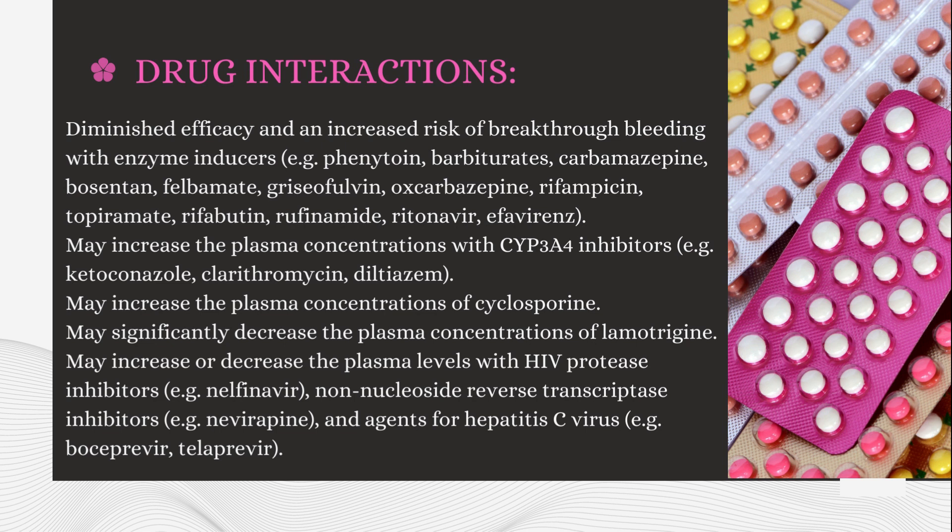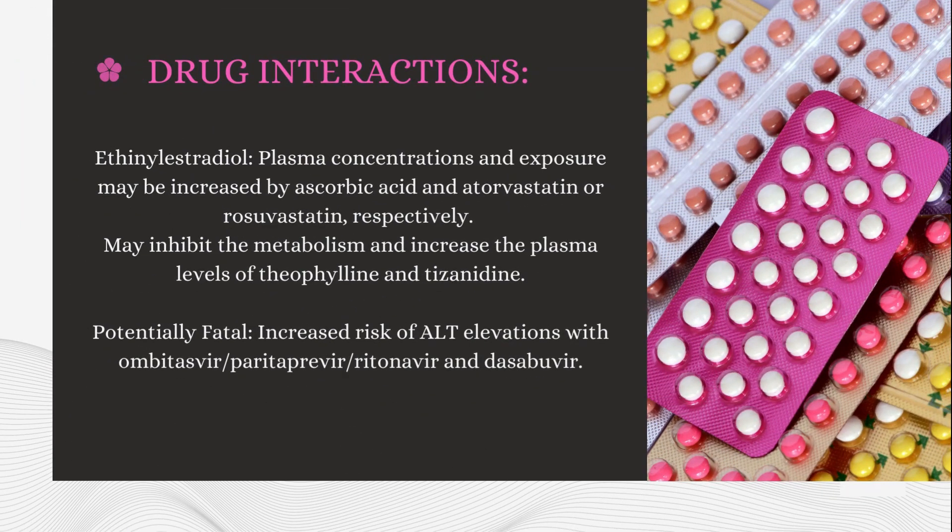May significantly decrease the plasma concentrations of lamotrigine. May increase or decrease plasma levels with HIV protease inhibitors — e.g., nelfinavir; non-nucleoside reverse transcriptase inhibitors — e.g., nevirapine; and agents for hepatitis C virus — e.g., boceprevir, telaprevir. Ethinyl estradiol plasma concentrations and exposure may be increased by ascorbic acid and atorvastatin or rosuvastatin, respectively. May inhibit the metabolism and increase the plasma levels of theophylline and tizanidine. Potentially fatal: increased risk of alanine aminotransferase elevations with ombitasvir, paritaprevir, ritonavir, and dasabuvir.